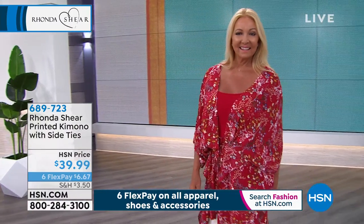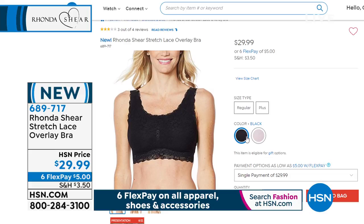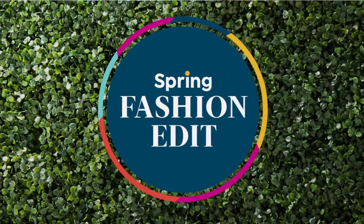Coming up later we have the stretch lace overlay bra — very pretty. If you like the idea of a comfortable easy bra but want a little more adornment, you've got that stretch lace. We have it in black and in mauve, with a full presentation coming up shortly. If it peeks out of a V-neck shirt or blouse, that would be really pretty.